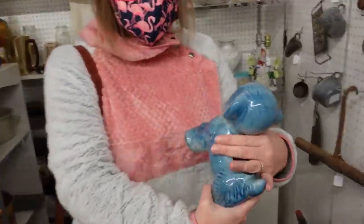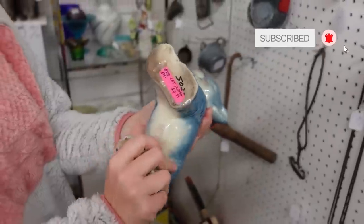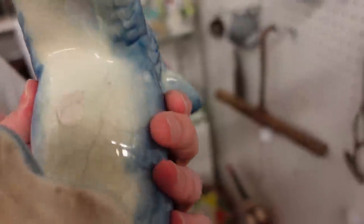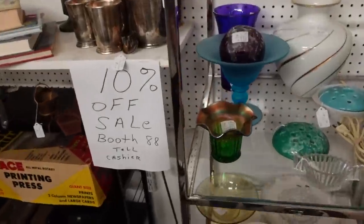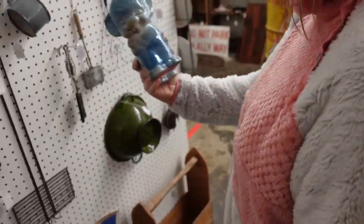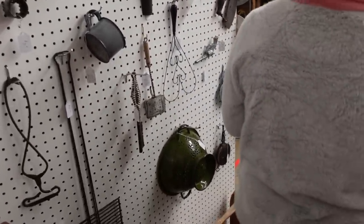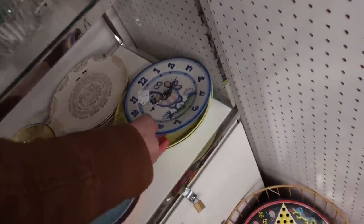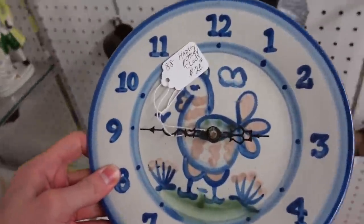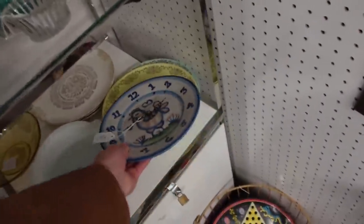I don't know what to think about this one — it's definitely old but it's got this going on at the bottom. $4.99. Let me see if I can read that. I thought it was sticker residue — no. Would you get this one? I wouldn't, because of the bottom. But you don't have to look at the bottom. Somebody turned an M.A. Hadley plate into a clock. It's an original M.A. Hadley clock! There you go.